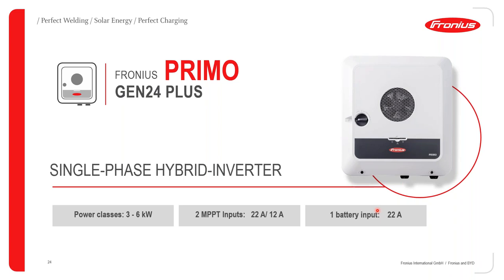Taking a closer look at the Fronius Primo Gen24 Plus: it comes in power classes of 3 to 6 kilowatts. It has two MPPT trackers — the first tracker can take a maximum current of 22 amps (short circuit current) and the second tracker up to 12 amps. The battery charging and discharging current is 22 amps, which is a huge installation advantage as 22 amps requires only thin cabling compared to 100 or 150 amps.